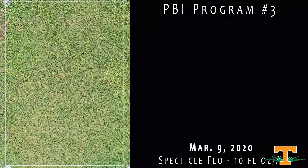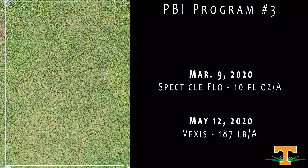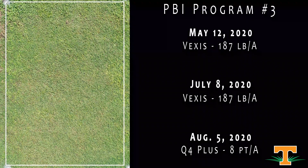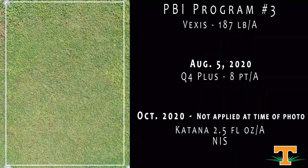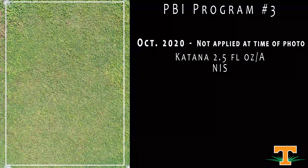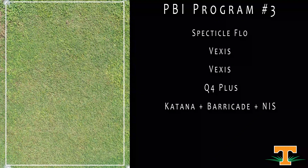This is another PBI program continuing with Spectacle in the springtime. Instead of the Q4-Switchblade-Katana regime in the summer, this incorporates PBI's new sedge control product, Vexis — an ALS inhibitor sold as a granular herbicide. This had an application of Vexis in May, another in July, and recently had an application of Q4 Plus. You might notice a little bit of yellowing on our Bermudagrass from that Q4 Plus application applied only a few days ago.